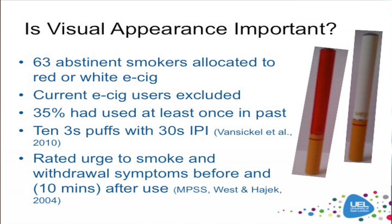So, having shown that e-cigarettes can deliver nicotine, the next thing I want to talk about is whether visual appearance is important. Electronic cigarettes — the first-generation types — take on a lot of the characteristics of cigarette smoking. So we wanted to explore whether, if we just altered one aspect of visual appearance — in this case, we used a first-generation cartomizer device and replaced the battery with a red battery — would this have any impact on urge to smoke and nicotine-related withdrawal symptoms? We had 63 abstinent smokers, randomly allocated to one of the two conditions. We used a standard puffing regime: 10 three-second puffs with a 30-second inter-puff interval. They all rated their urge to smoke and nicotine-related withdrawal symptoms before and after use.